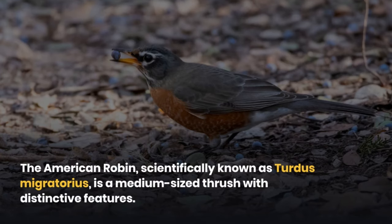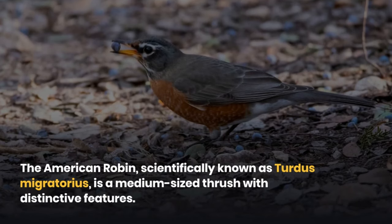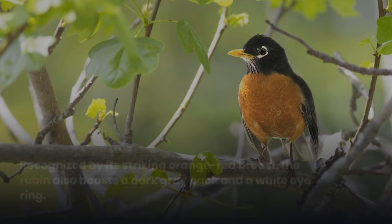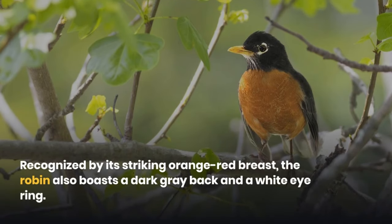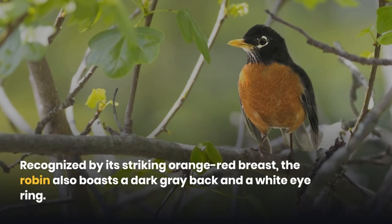The American robin, scientifically known as Turdus migratorius, is a medium-sized thrush with distinctive features. Recognized by its striking orange-red breast, the robin also boasts a dark gray back and a white eye ring.